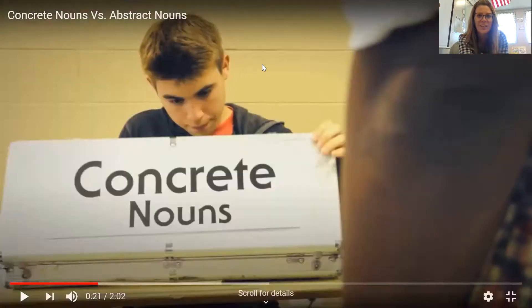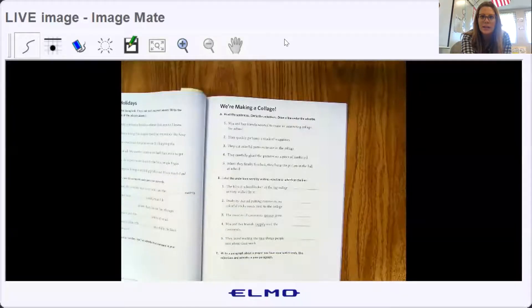All right, so we know adverbs go with the verb — the verb is the action word — and an adverb tells us how, when, or where something is happening. All right, so I want you to go ahead and get out your student skill practice book and turn to page 67. I am going to share my screen with you.